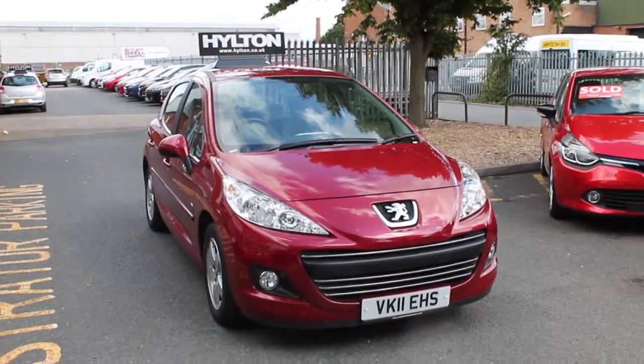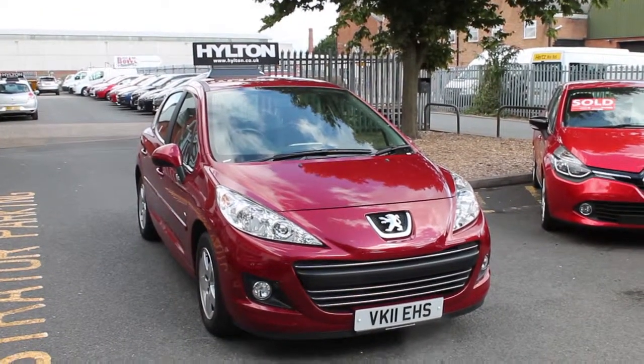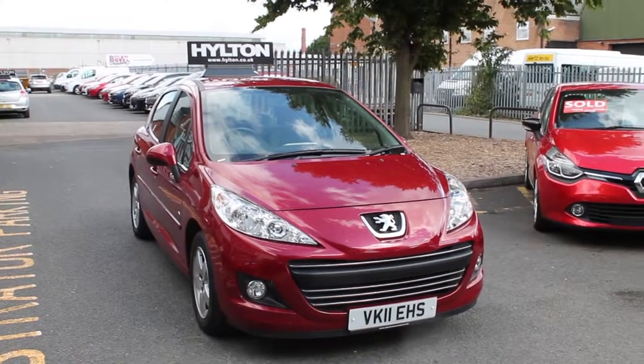Hello there, welcome to Hilton Renault in Worcester. Today I'm going to be talking to you about the Peugeot 207 1.4 diesel Envy that we currently have in stock.